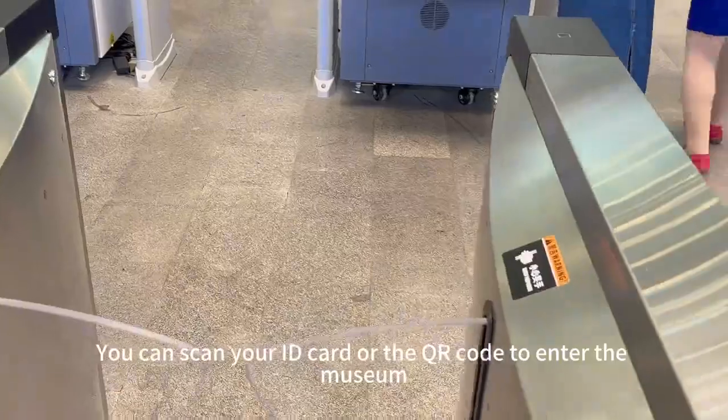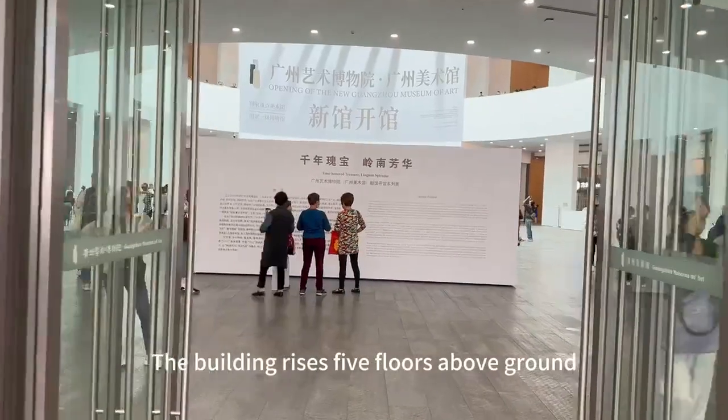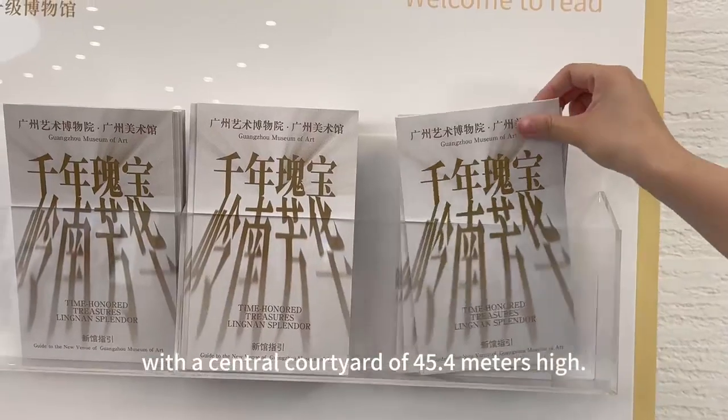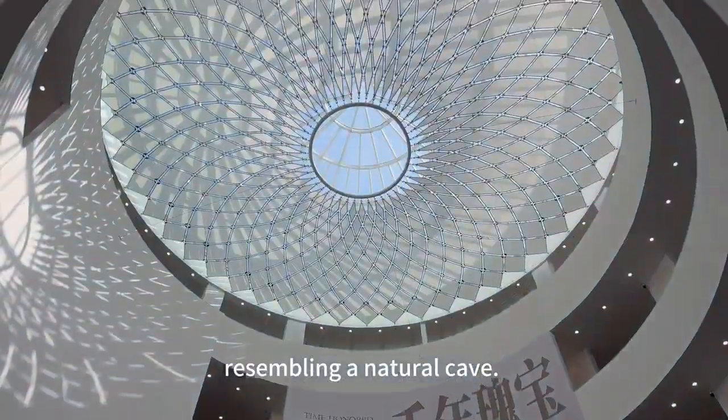We can scan your ID card or the QR code to enter the museum. The building rises five floors above the ground, with a central courtyard of 45.4 meters high. They light both in front of the door, presumably a natural cave.